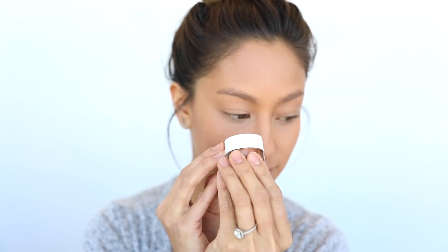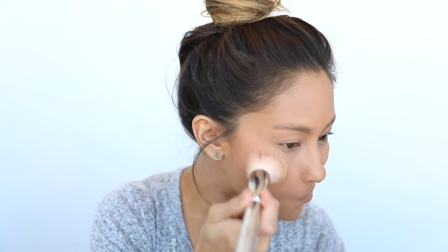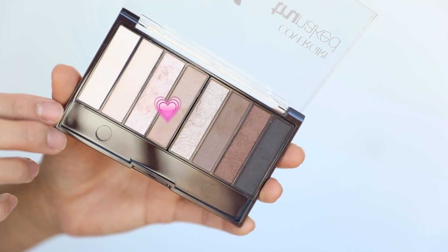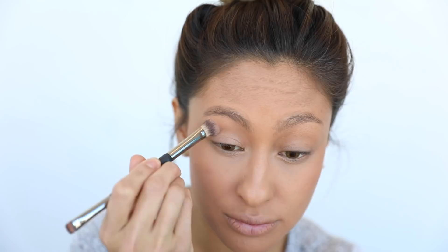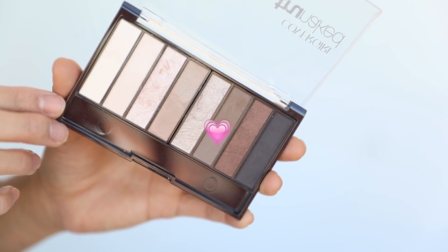To add a bit more luminosity and a bronzed flush to my skin, I'm adding the Vitalist Highlighter in Sunkissed — it helps the skin look naturally radiant, not a harsh highlight, which is key for a no-makeup look. For the eyes, I'm going in with CoverGirl's TruNaked Eyeshadow Nude Palette, taking neutral shades and working them into the crease. These pigments are so amazing for how affordable these palettes are.